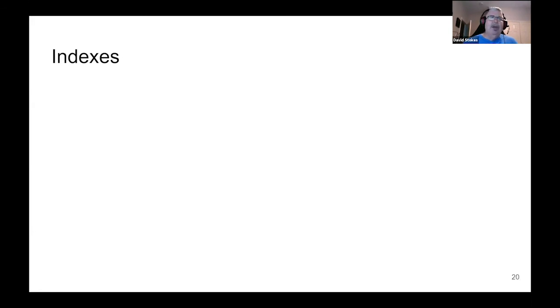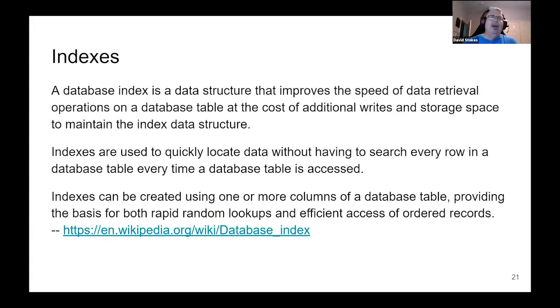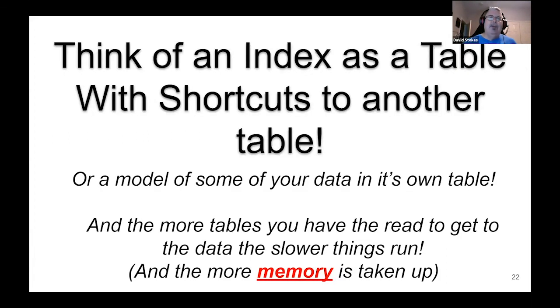Indexes are probably the least understood part of database performance tuning. According to Wikipedia, a database index is a data structure that improves the speed of data retrieval. Basically, it takes the column or columns you're indexing and creates a mini table with just those values and then where to go get it. Think of it as a table with shortcuts to another table — a model of some of your data within a table. The more tables and indexes you have to read to get the data, the slower things run.